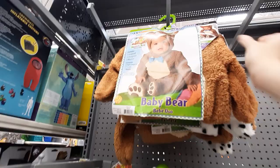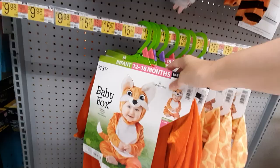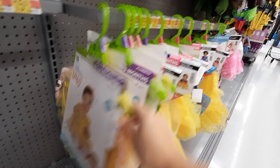Baby costumes! We have baby bear — how much are these? $15.97. A little garden gnome, so cute. Baby tiger, baby fox, baby giraffe — aww, so cute! We've got what is that — Belle?